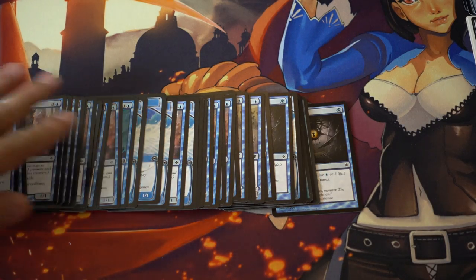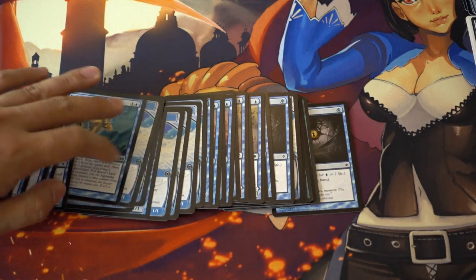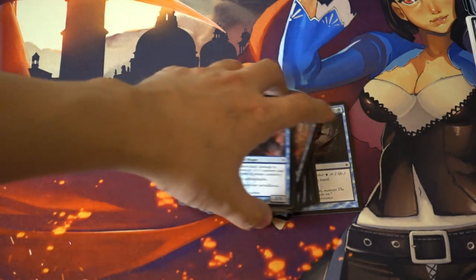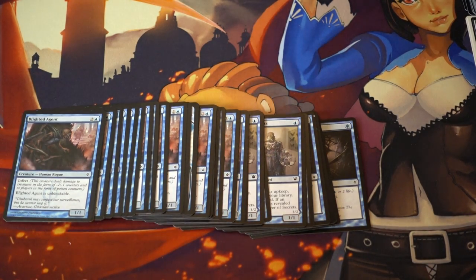In New Phyrexia you have Blighted Agent, which is very common, and Gitaxian Probe, which is extremely common. Nacromeba is not that common. I only found one Delay so far. Delver is also a card you should be on the lookout for, as well as Visions — they just sit in these old boxes. A lot of times I'll go to store owners too; this part of the collection was half store owners, half flea markets. Blue is by far the best color in terms of what you can find. Bye guys!